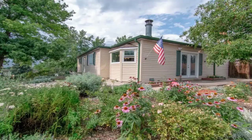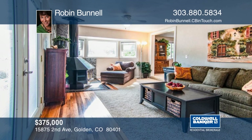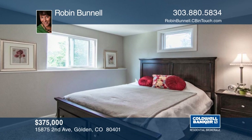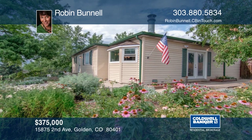This adorable ranch home features two bedrooms and a bath on the main and two bedrooms and a bath in the garden level, professionally finished basement. Check out all new siding, new roof, and all the windows are newer double pane. The entire interior is freshly painted. This is a perfect family home at an amazing price. You're so close to shopping and restaurants with easy access to both downtown and the mountains. A garage or carport can easily be added to the east side of the home. Most homes in this neighborhood sell for well over $400,000, so don't wait. Learn more with Robin Bunnell.